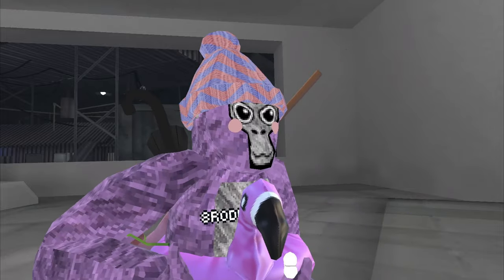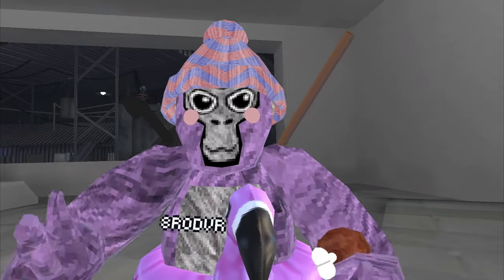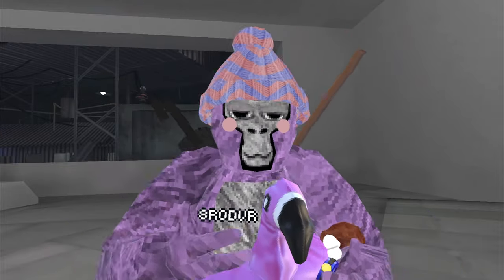The first thing we have on our list is the stopwatch. This is what it looks like and this is what it looks like up close. It actually works and this will be really good for scrims.